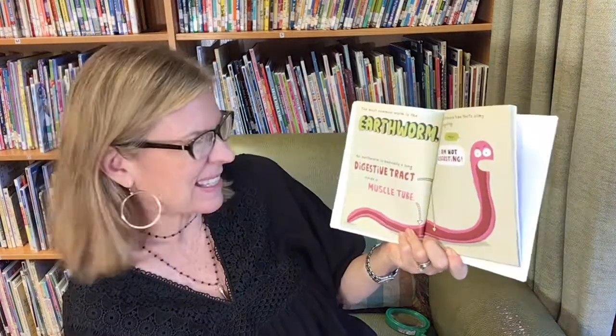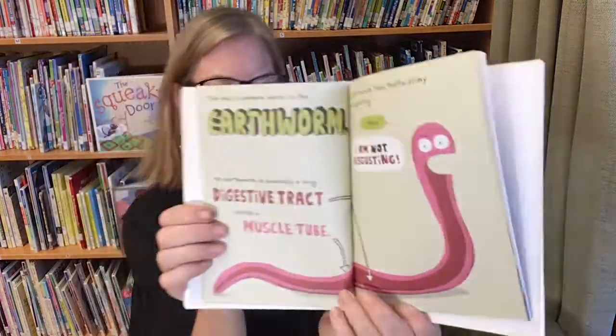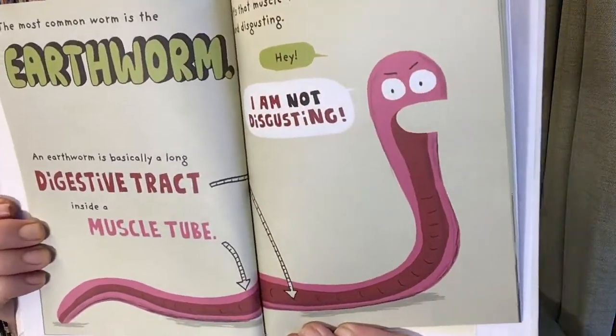The most common worm is the earthworm. An earthworm is basically a long digestive track inside a muscle tube. It's that muscle tube that's slimy and disgusting. Hey, I'm not disgusting! Sorry — you're not disgusting.